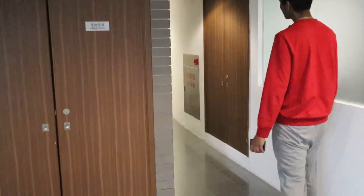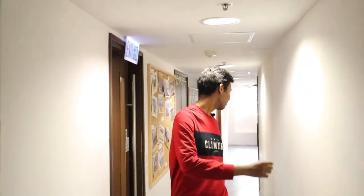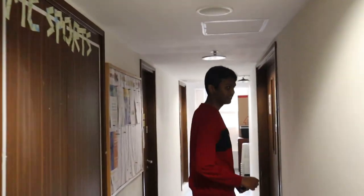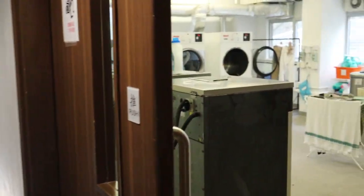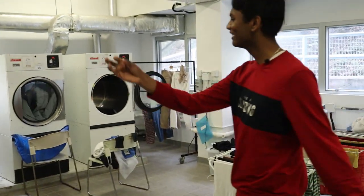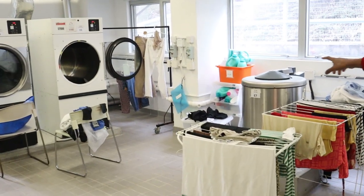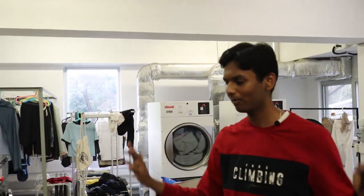Let me first show you the laundry room. Here is basically the corridor to access it. It's not just laundry — it's also a dryer and spinner, whatever you want to use. These are some of the machines. You just put your clothes, pay the money — that's the dryer, that's the spinner. This is the place to hang your clothes. Beware, you have to be on time, otherwise people take out your clothes and put them on the floor.